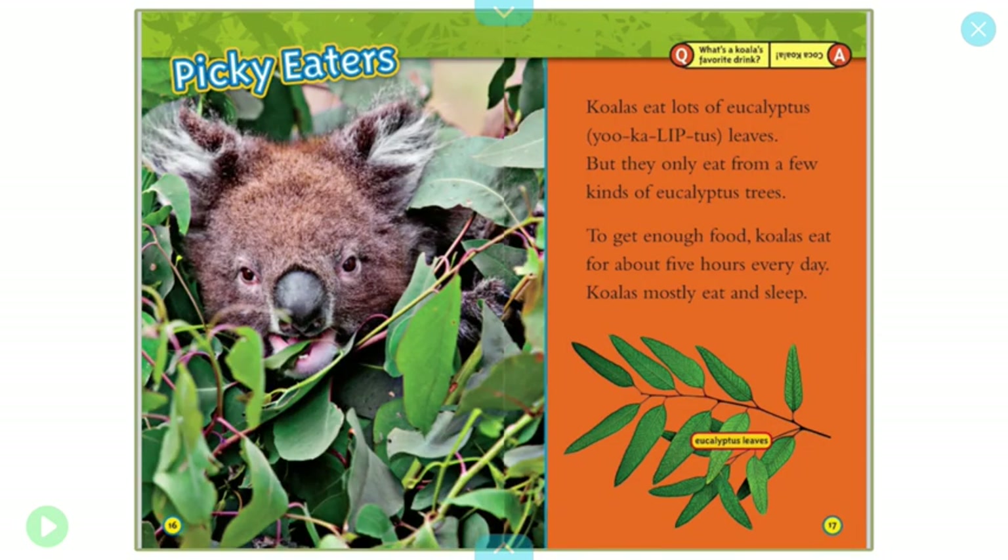Picky eaters. Koalas eat lots of eucalyptus leaves. But they only eat from a few kinds of eucalyptus trees. To get enough food, koalas eat for about 5 hours every day. Koalas mostly eat and sleep.